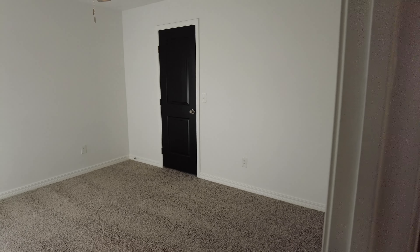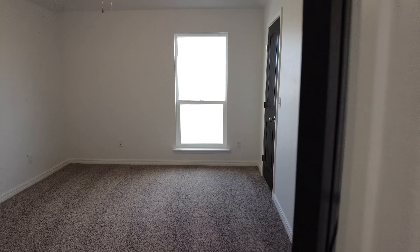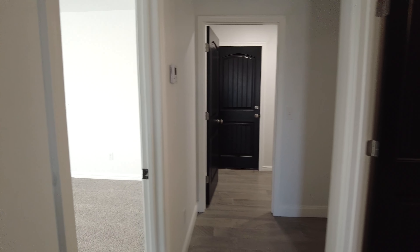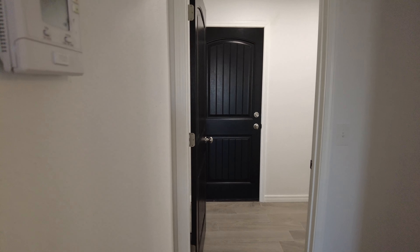Remember, guys, this home is just a click away. Contact me for more details. I'd love to represent you on the buy side of this property. It is listed within my brokerage with a fellow agent — her name is Rachel Rooney. But again, I'd love to represent you on the buy side or help you find something else you may like. So hit me up, love to talk to y'all. Y'all stay blessed, have a great day. Bye y'all.